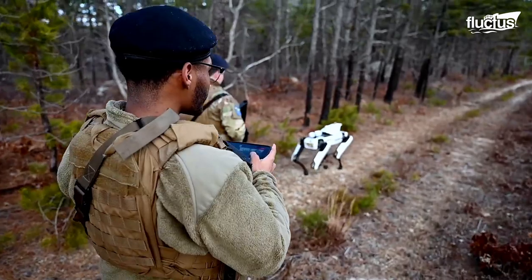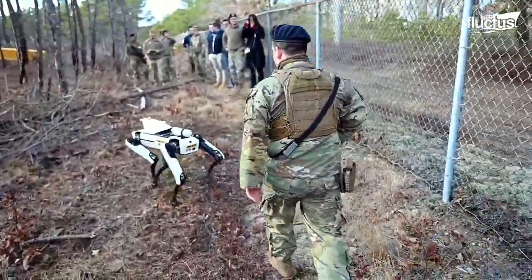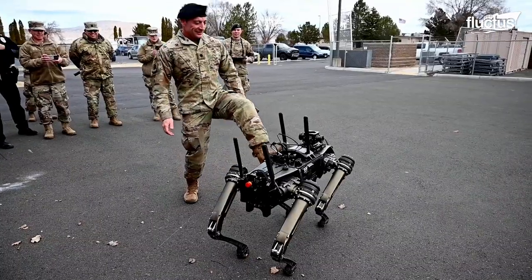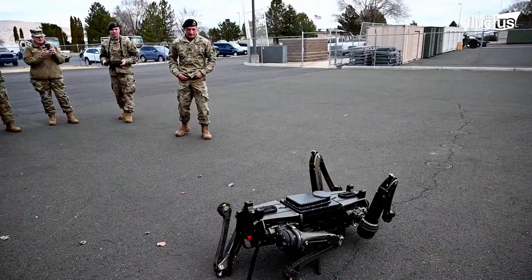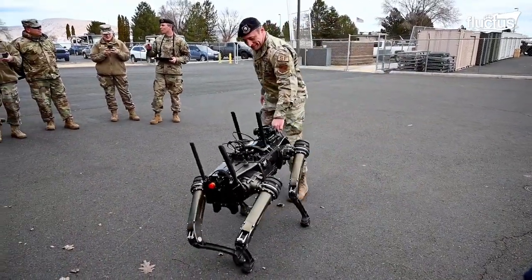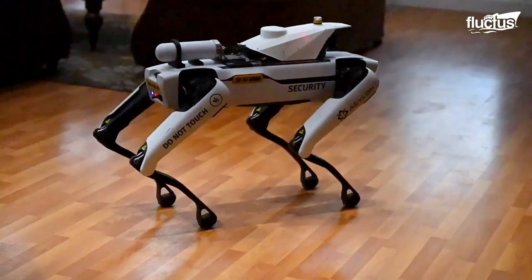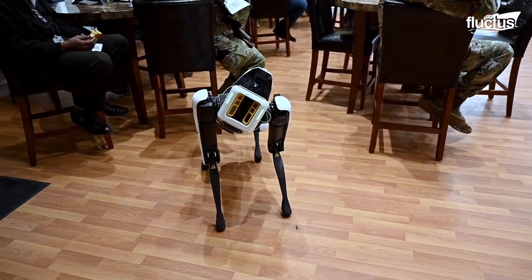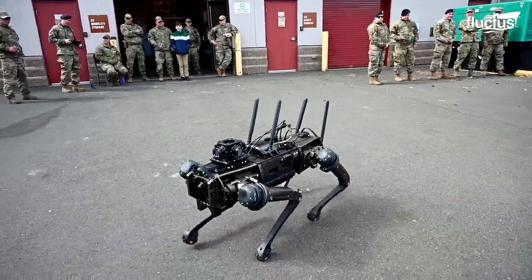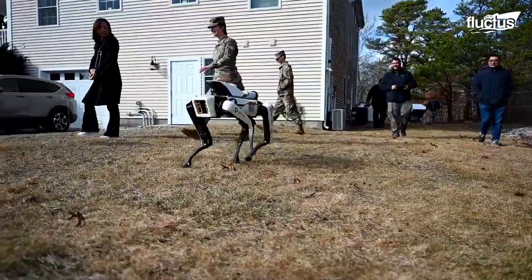Developed by Boston Dynamics, the robot dog can accompany troops on missions and assist with tasks such as reconnaissance and surveillance. Recently, the 142nd Fighter Wing Security Forces tested the autonomous canine at the Kingsley Field Air National Guard Base in Oregon to demonstrate its capabilities for a crowd of onlookers, including local law enforcement. Many were impressed by its agility and the way it moved, which mimicked that of a biological dog. While some remarked that it could be improved with a tail that wags enthusiastically, there was no denying the robot dog's potential to enhance base defense and other security operations.